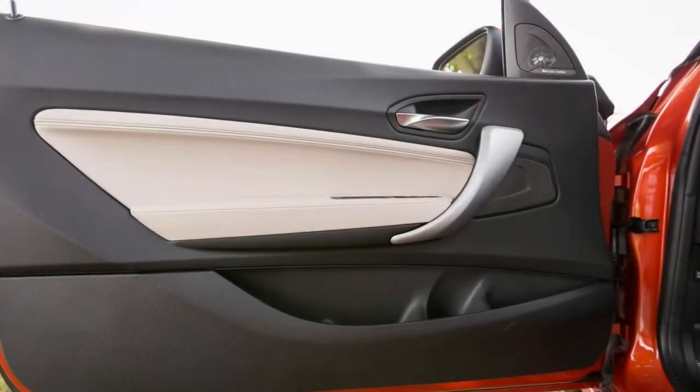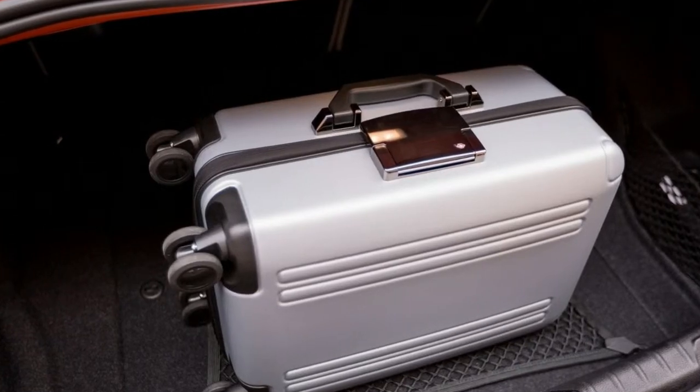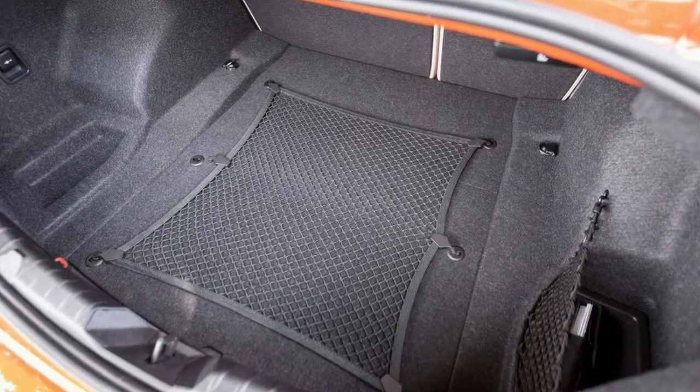In any case, the 230i xDrive is plenty fast. Running from 0 to 60 mph takes just 5.3 seconds, and the quarter-mile races by in 13.9 seconds at 100 mph.